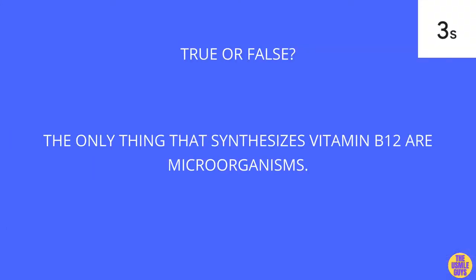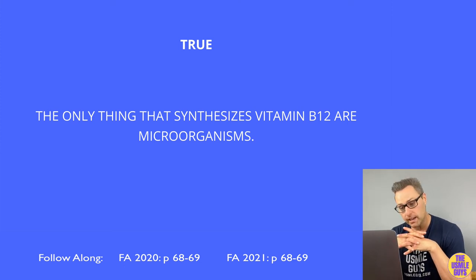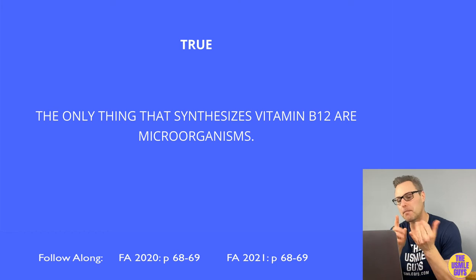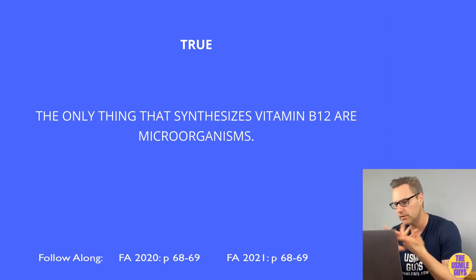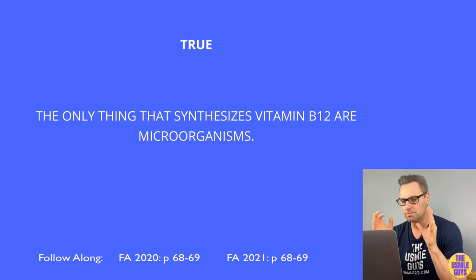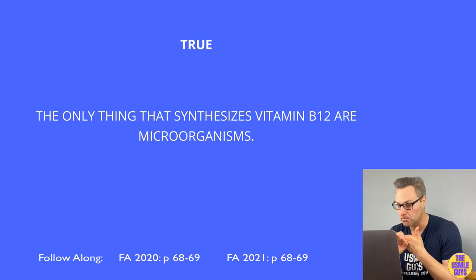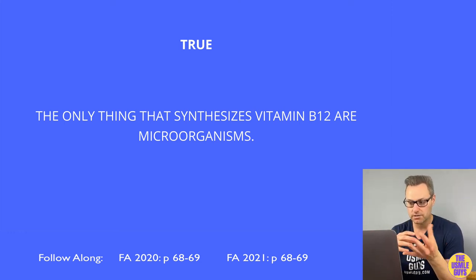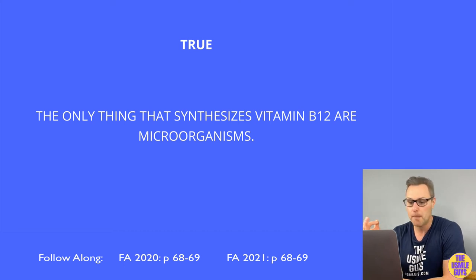This is true. B12 is found in animal products but not plant products, and is synthesized only by microorganisms. A deficiency can be precipitated by malabsorption syndromes, parasitic infections such as Diphyllobothrium latum, lack of intrinsic factor from pernicious anemia or gastric bypass surgery, absence of the terminal ileum, use of certain drugs like metformin, or a vegan diet without proper supplementation.